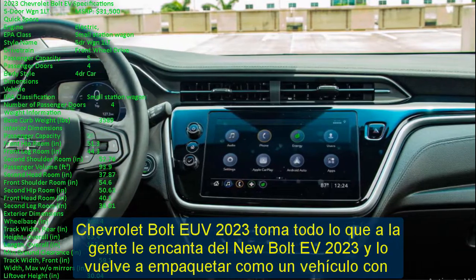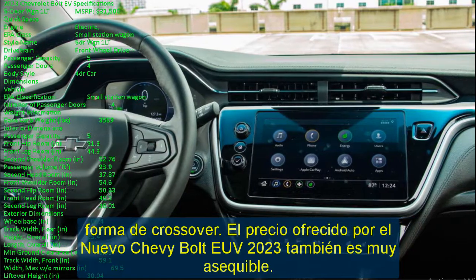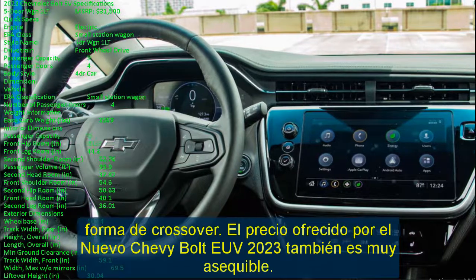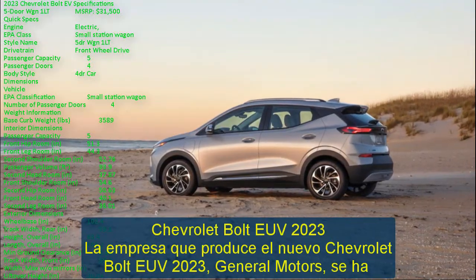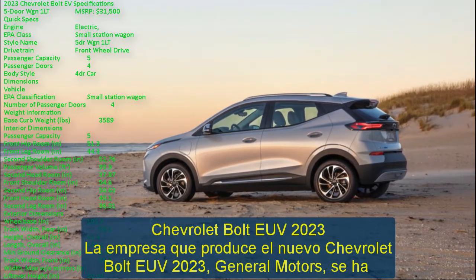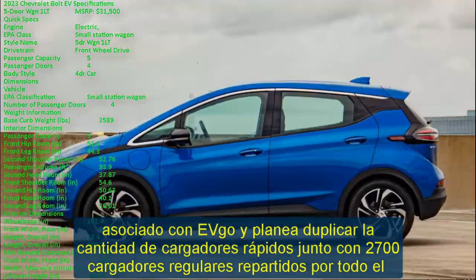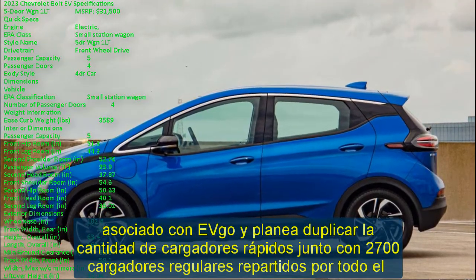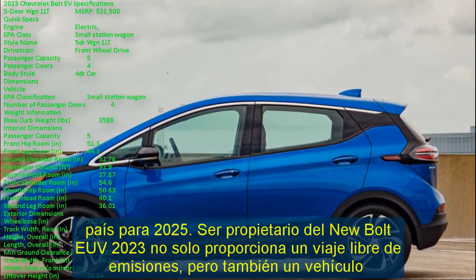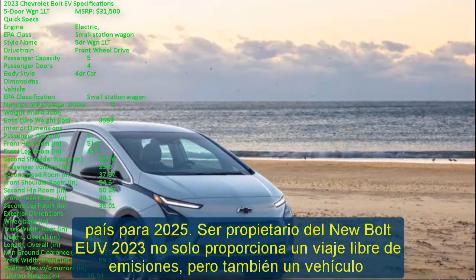The price offered for the new 2023 Chevy Bolt EUV is also very affordable. General Motors is teaming up with EVgo and plans to double the number of fast chargers, along with 2,700 regular chargers scattered across the country by 2025. Owning the new Bolt EUV 2023 doesn't just provide an emission-free ride, but also a fully modern vehicle packed with vital safety and connectivity features.